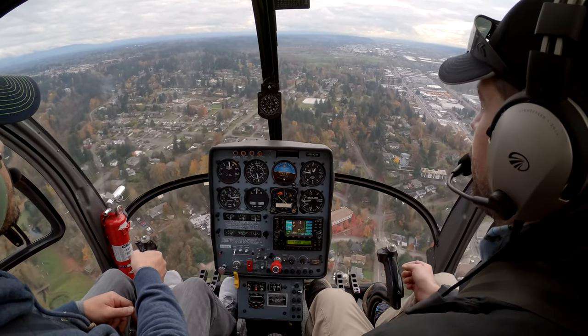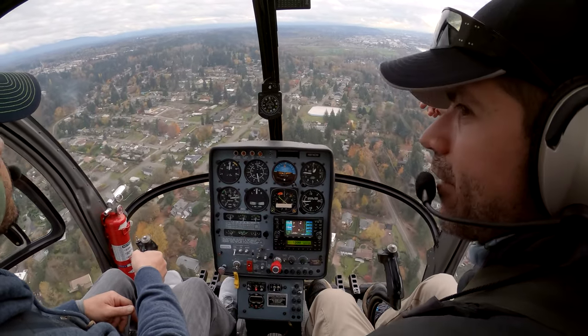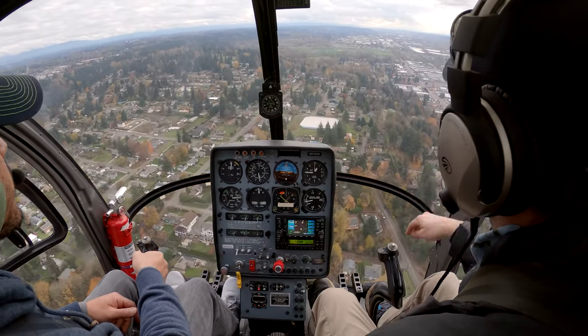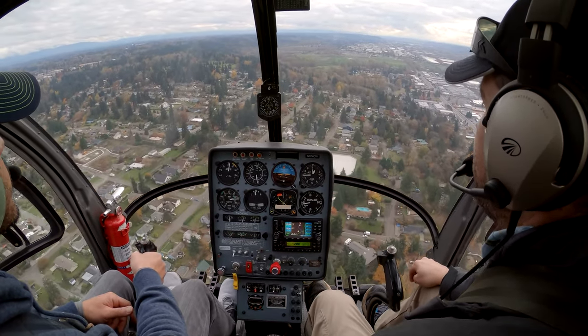Just letting them know we're here. So that's Auburn Airport right there — see those two red lights? Nice. 4-8 Delta is turning base runway 3-4, Auburn. Cool.